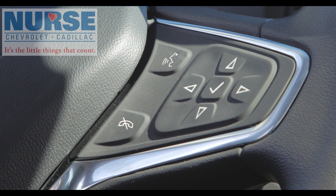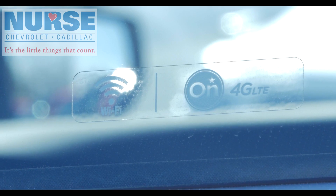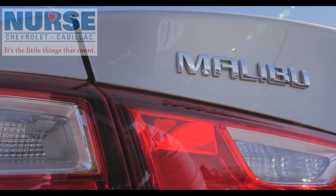Chevrolet is the first car company to offer built-in 4G LTE Wi-Fi, providing the ability to seamlessly connect your smart devices and vehicles to the Internet.